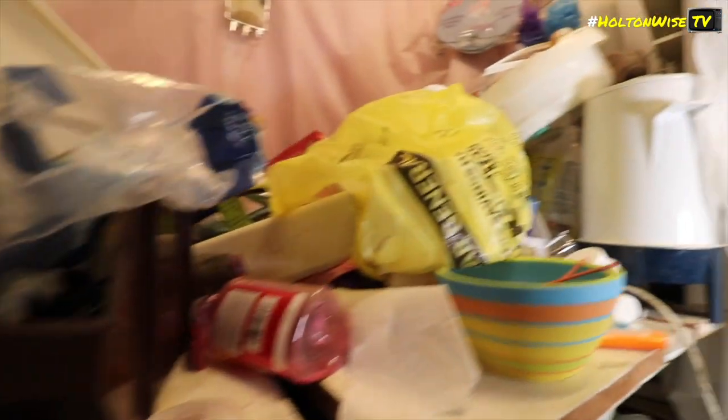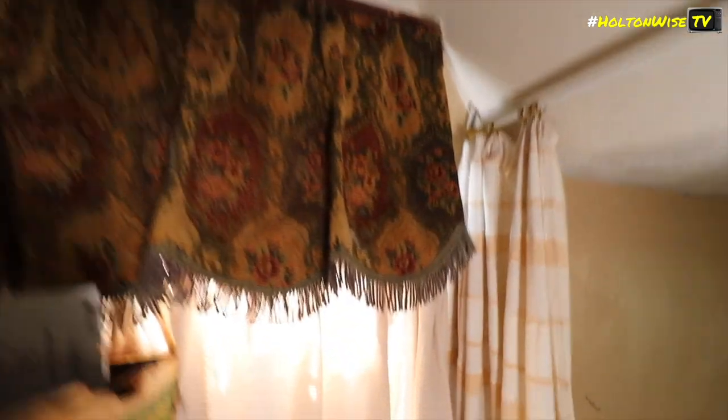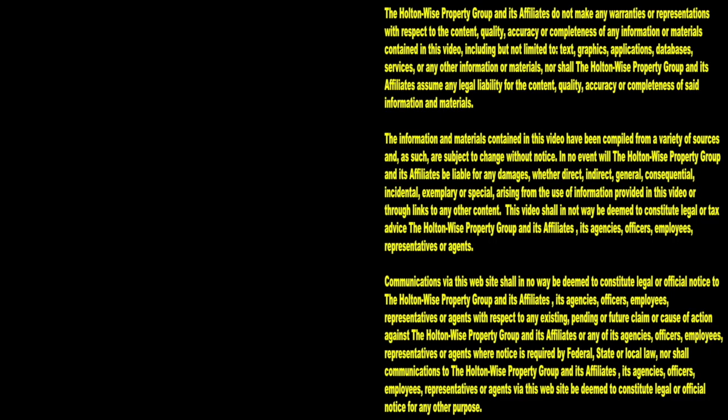There's a tub under there, I swear. We can handle property management and make this problem go away — we have the team in place to trash this out and get it back to rent ready. Thanks for watching. Subscribe to HoltonWise TV for more financial information, education, and entertainment.